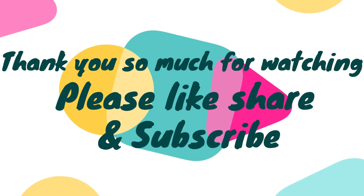Thank you for watching. If you liked the video, please like, share, and subscribe for more informative videos.